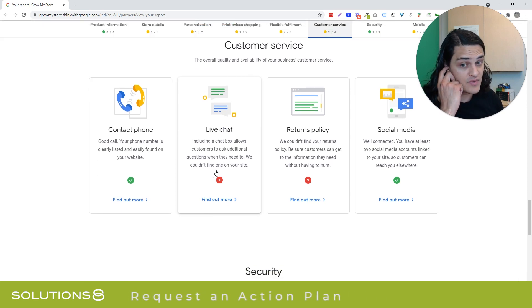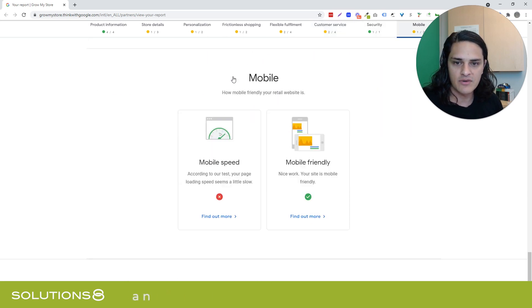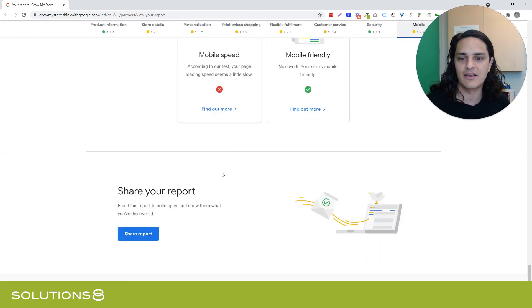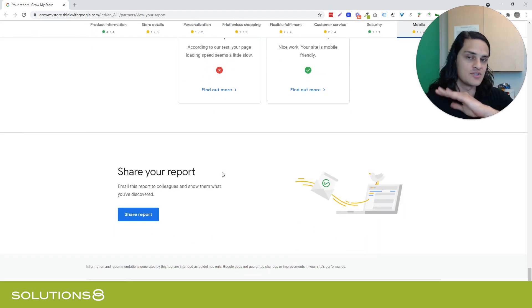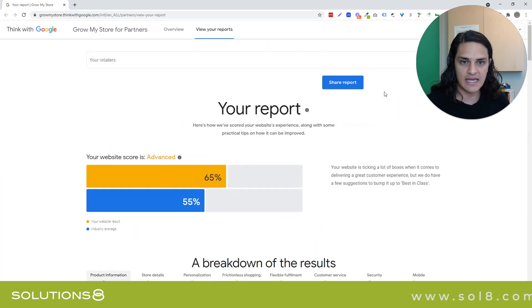I actually like that they're pushing live chat for retailers because I've seen significant improvements in conversion rates when we had live chat. Then security, mobile accessibility — mobile site speed from Google is a lie. The Google page speed indexing doesn't take into consideration things like latent loading. So I'm going to ignore this because we've done speed optimization. This is as good as it's going to get.